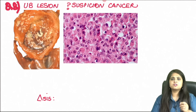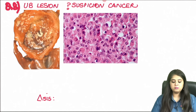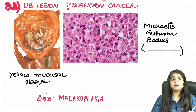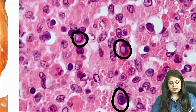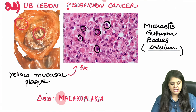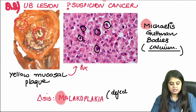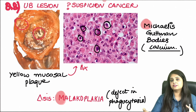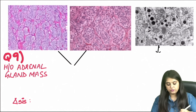Question eight is a previous year NEET PG question that many get wrong. A urinary bladder case with suspicion of cancer — cystoscopy showed yellow mucosal plaques suggesting malignancy. Biopsy was done but showed no cancer cells; instead, bluish calcium-containing bodies were seen. These are Michaelis-Gutmann bodies, and the disease is malakoplakia. Malakoplakia is a defect in phagocytosis — not cancer. Remember M for M: malakoplakia shows Michaelis-Gutmann bodies.